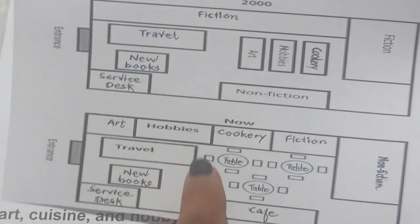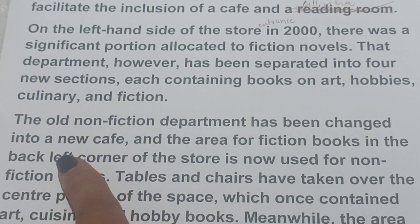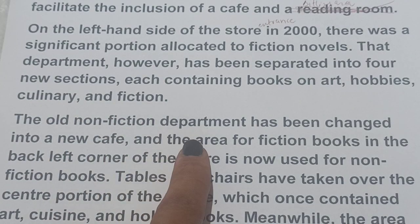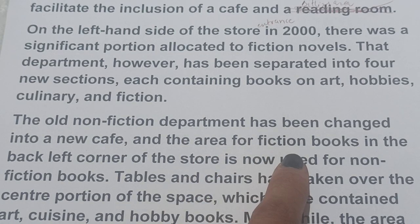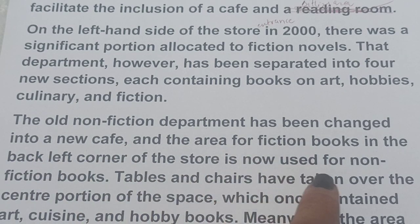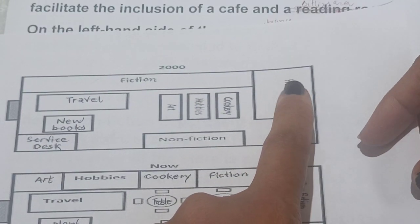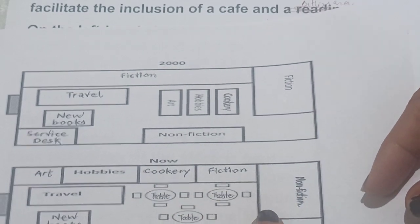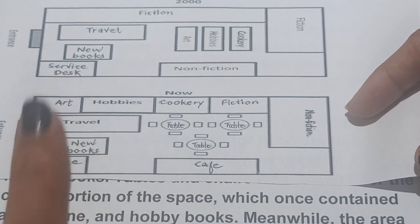That department has been divided into four new sections: art, hobbies, cookery, and fiction. The old non-fiction department has been changed into a new cafe, and the area for fiction books in the back left corner of the store is now used for non-fiction books. So the back left corner fiction area has been converted to non-fiction, and the non-fiction department has been converted to a cafe.